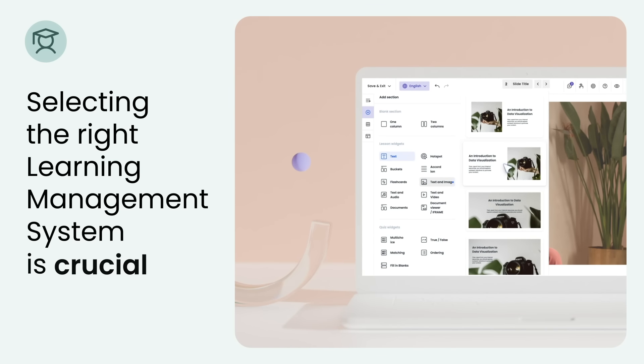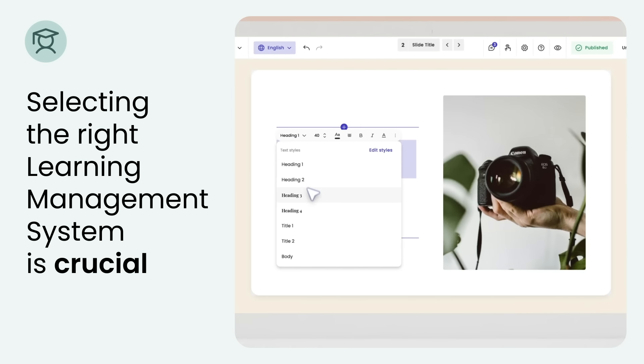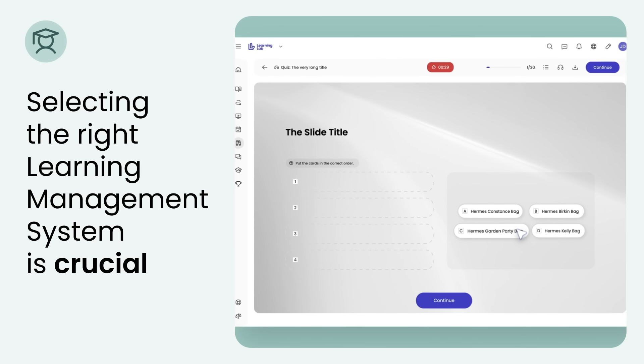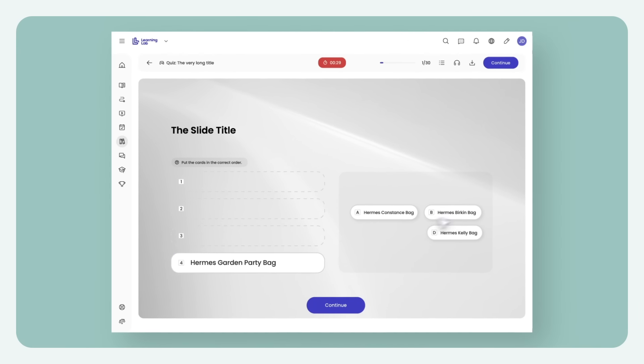Selecting the right learning management system is crucial for the success of your wholesale business, and the Learning Lab LMS offers a comprehensive solution tailored to your needs.